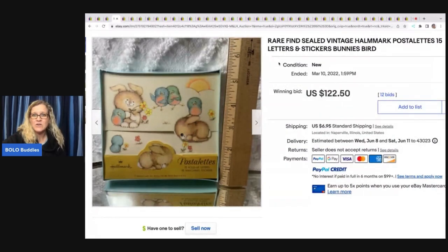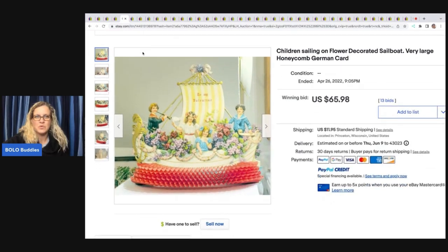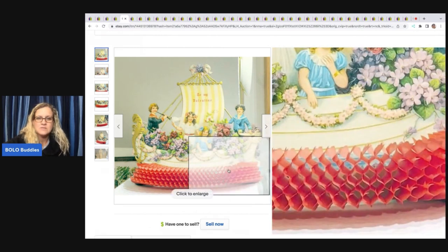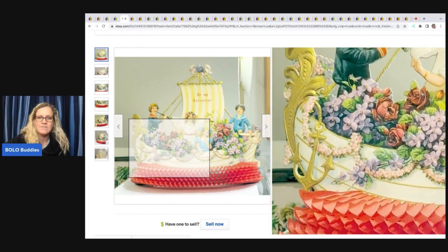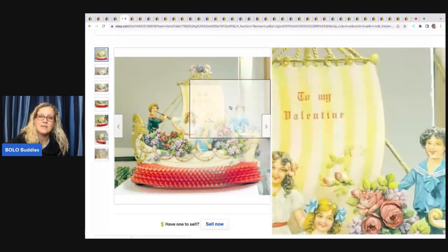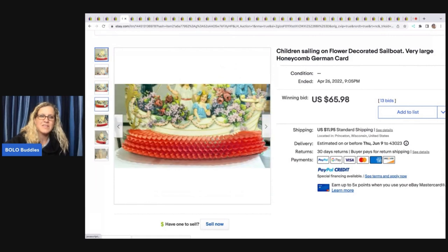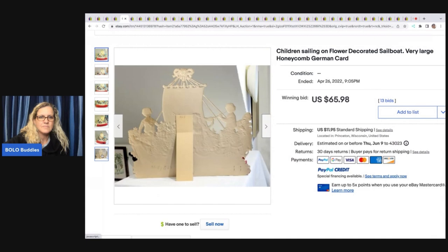Ornaments and stationery cards — some of them are big money bolos, a lot of them are bread and butter. But still, if you can get them cheap and flip them for a nice profit, they usually sell. This is beautiful — a children's sailing on a flower-decorated sailboat, very large. This is called honeycomb. Anytime you can find vintage or antique items with the honeycomb detail in good condition, those are definitely something you want to consider picking up. Be careful, don't overpay — $65.98 on this one plus shipping.